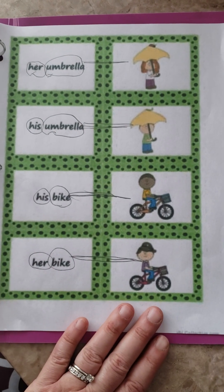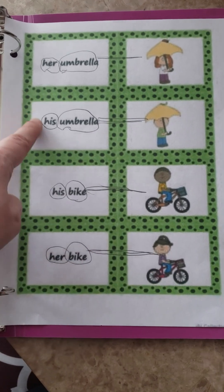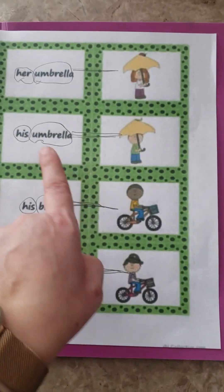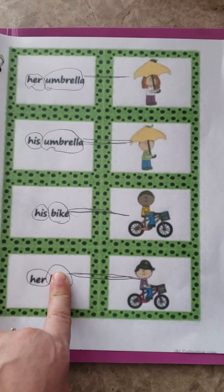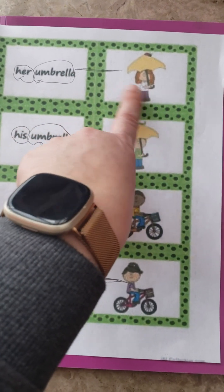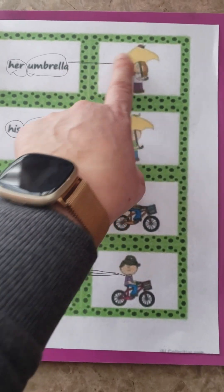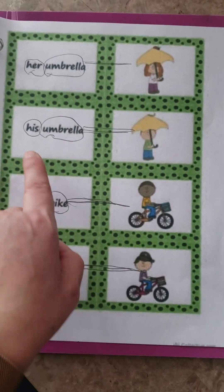For our daily worksheet, we worked again on the sight words 'her' and 'his.' I just had her match them. We talked about her umbrella and she matched it, his umbrella and she matched it, and re-read it before she matched. Then I would go back and say, 'Layla, she's a girl, so this is her.' Then I'd try to have her read the second word — I just point to the word and the picture and she makes the connection: umbrella.